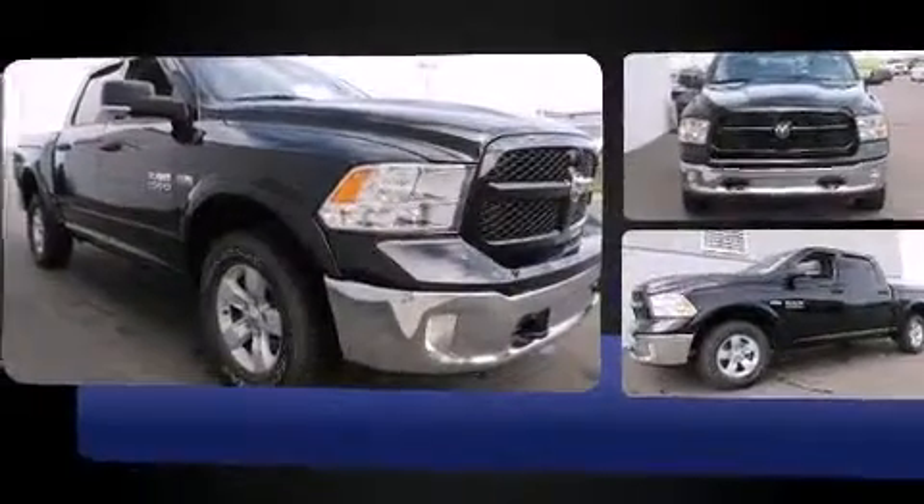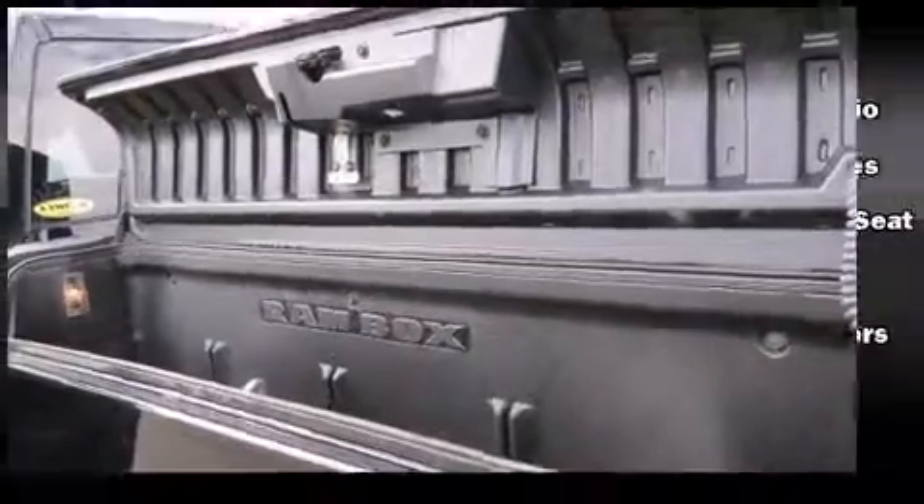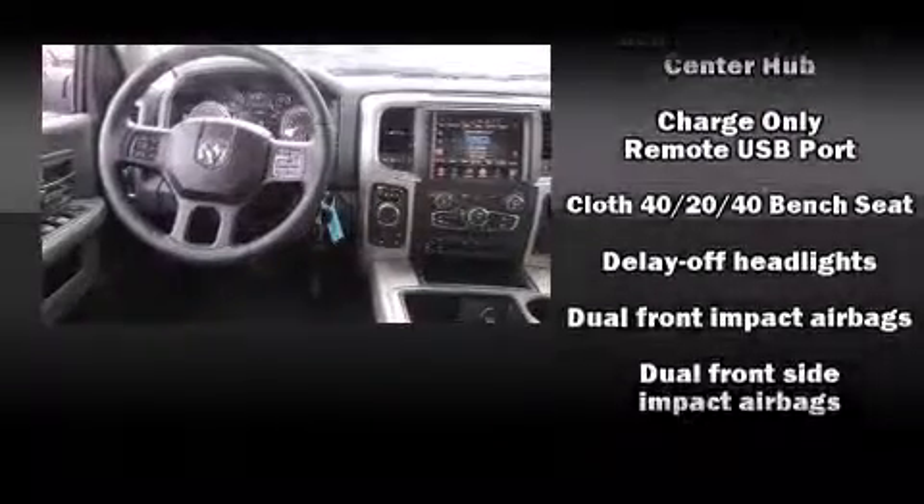It distinguishes itself from the competition with features such as one-touch window functionality, variably intermittent wipers, a trip computer, a rear-step bumper, fully automatic headlights, and remote keyless entry.